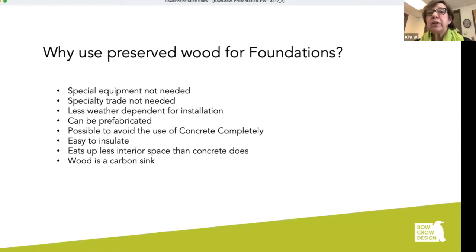Why use a preserved wood foundation? I've been involved in projects with preserved wood foundations for a long time, and it is a preferred foundation — my first go-to. I try to convince all my clients to use wood foundation first. Some reasons: special equipment is not needed, specialty trades are not needed, you don't need forms on site, and it's a little less weather dependent for installation than concrete in freezing weather. The panels can be prefabricated — more than once, panels were fabricated in the shop when it was too cold to work outside and brought out in spring. It's possible to avoid using concrete completely. It's really easy to insulate, and when building on a tight lot, it eats up less interior space than concrete when adding insulation. And wood is a carbon sink.